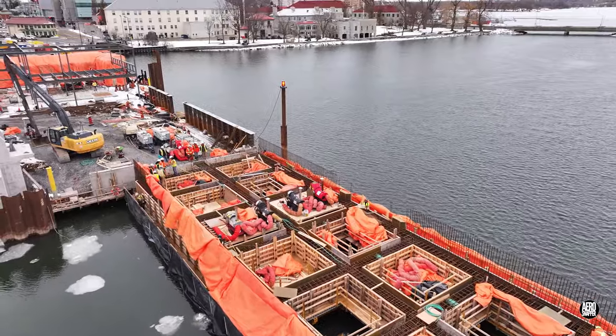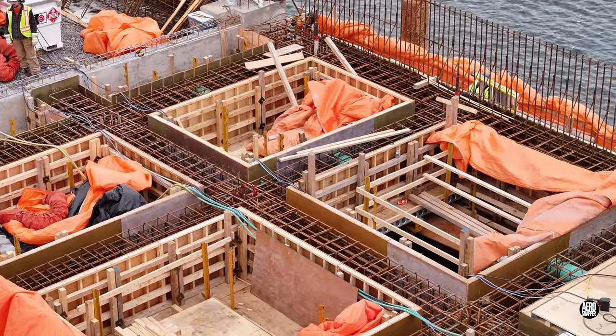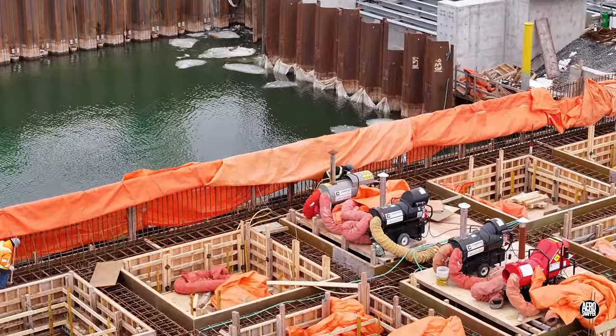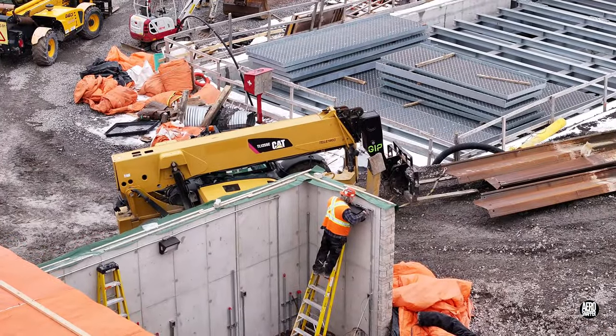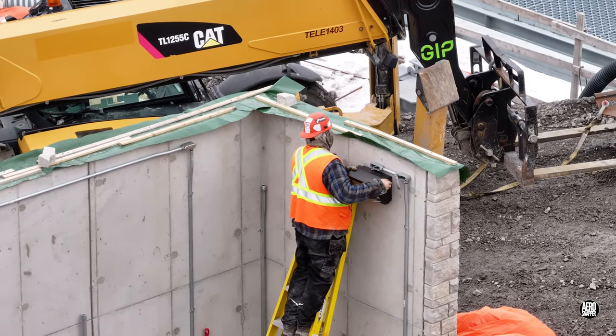Meanwhile, over on the extension, there are increasing signs that preparations are being made to pour concrete. Small tasks like installing lighting around the inside of the utility compound do not go unnoticed.